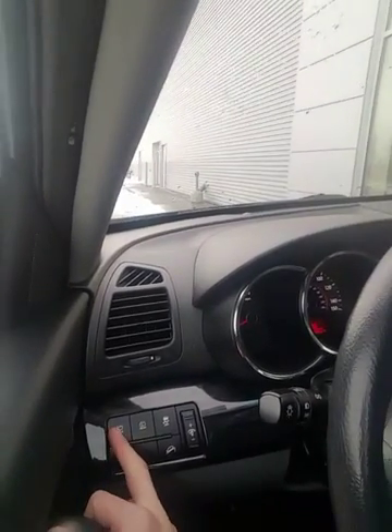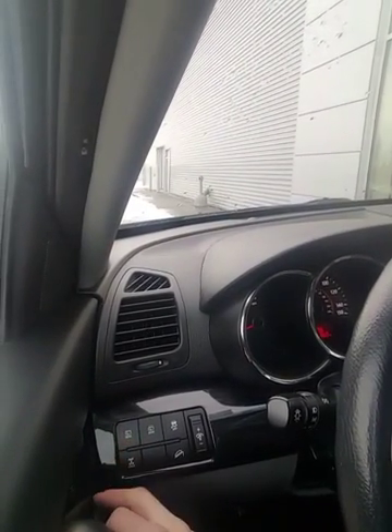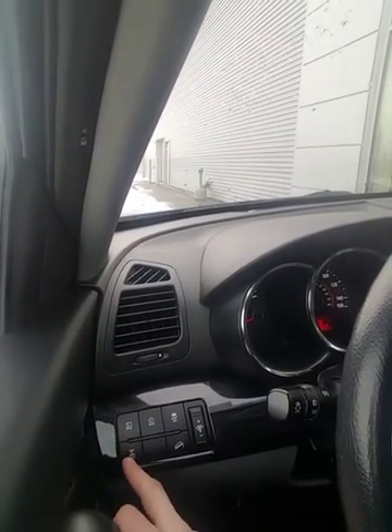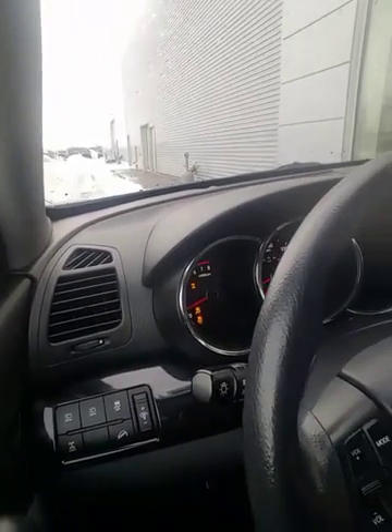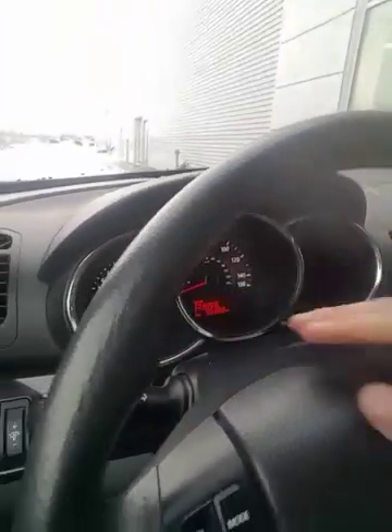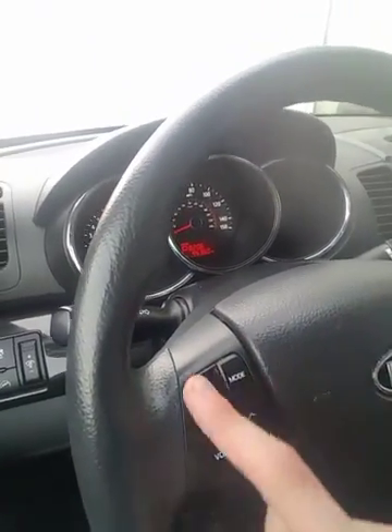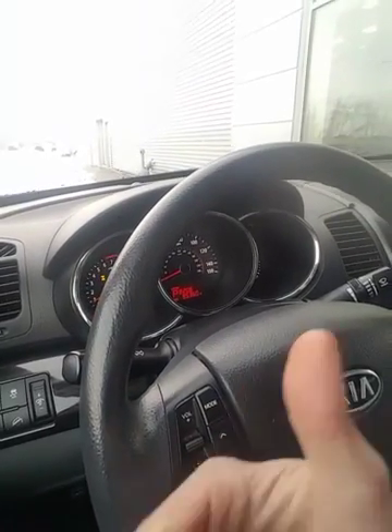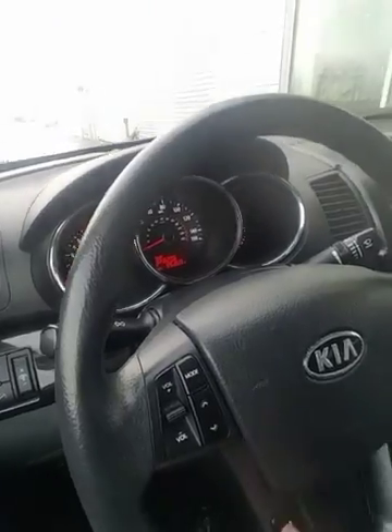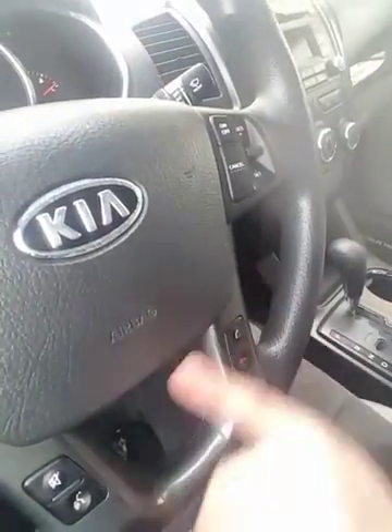Over here you're going to have your rear defrost, wipers, four-wheel lock, hill descent mode, traction control — and every time you press these buttons they're going to show up right here on the display. You're going to have access to your entertainment system — channel through satellite radio subscription, AM, FM, CD, auxiliary and Bluetooth controls down here. Avoid that distracted driving ticket.